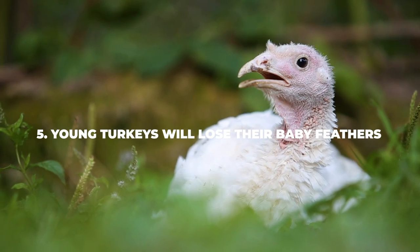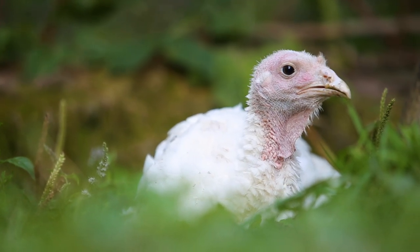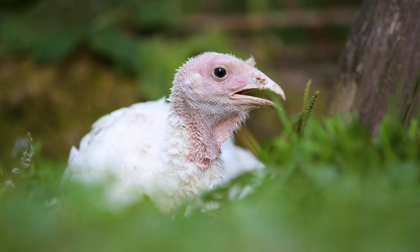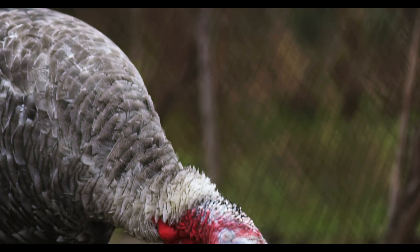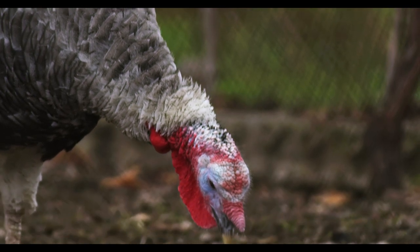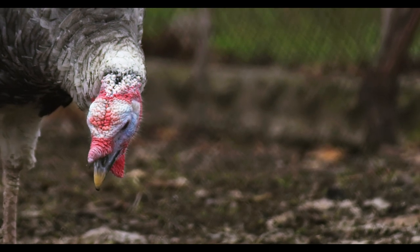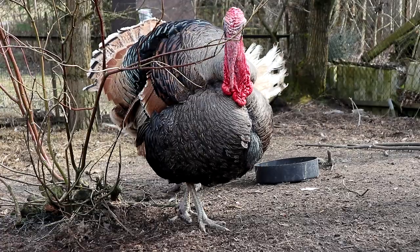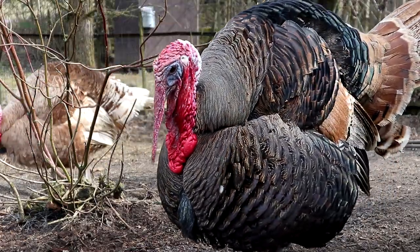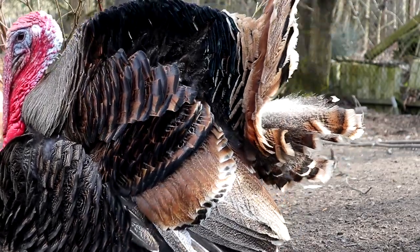Number five: young turkeys will lose their baby feathers. When we first noticed this we were pretty alarmed, as we didn't know that turkeys tend to lose most of their baby feathers as soon as they start to mature. We were shocked to see that the little baby we were holding was already starting to develop bald spots. The veterinarian told us that young turkeys will oftentimes have bald spots across their bodies and that this is not something to be scared of — it just means your baby turkey is maturing, and before long those bald spots will sprout new feathers. Turkeys also have natural bald spots that will stay bald all of their lives.